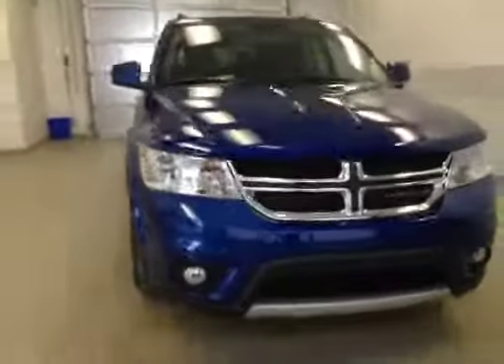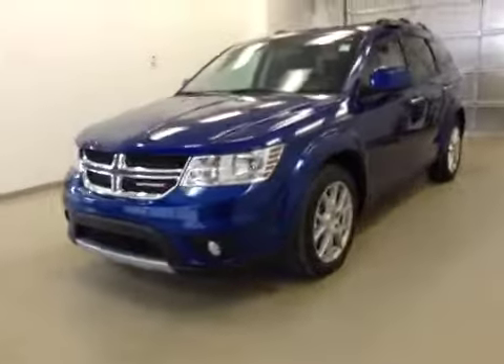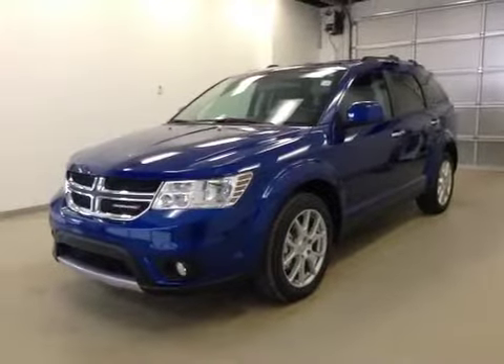Once again, this is stock number A5621, a 2015 Dodge Journey RT, all-wheel drive. Exterior color is blue streak.